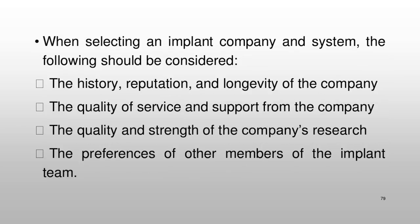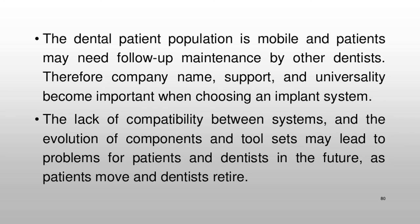When selecting an implant company and system, the following should be considered: the history, reputation, and longevity of the company; the quality of service and support from the company; the quality and strength of the company's research; and the preferences of other members of the implant team. The dental patient population is mobile, and patients may need follow-up maintenance by other dentists. Therefore, company name, support, and universality become important. The lack of compatibility between systems and the evolution of components and tool sets may lead to problems for patients and dentists in the future, as patients move and dentists retire.